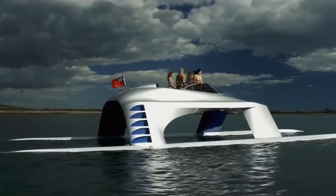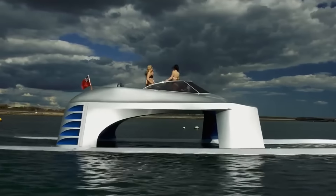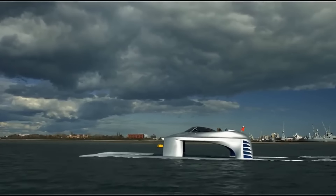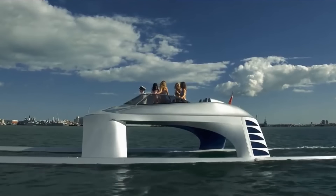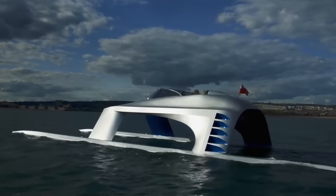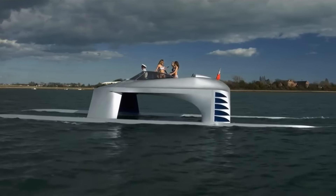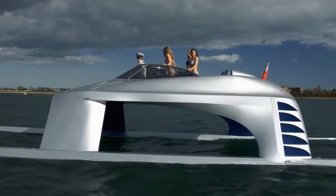Custom leather and Alcantara seats, color-coordinated upholstery, and chrome edging make the cockpit not only spacious but also sumptuous. The SS18 is totally customizable, giving you the ability to select from a variety of colors, materials, and accessories to create a look tailored to your personal preferences. A cool 10 million dollars can be yours if you purchase the SS18.